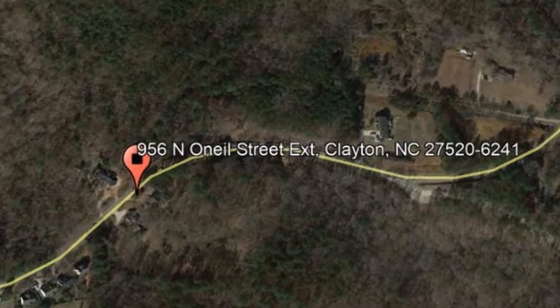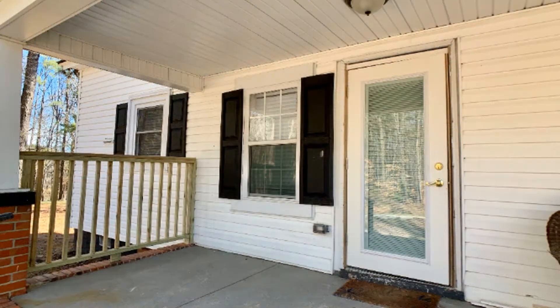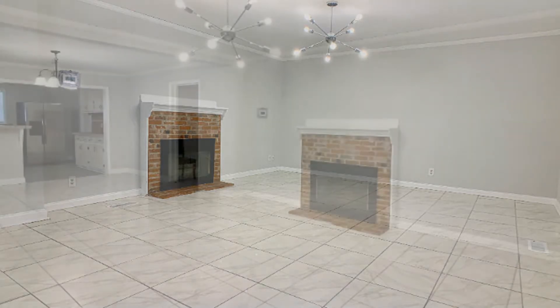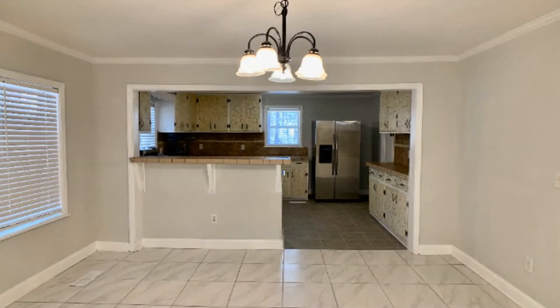This cozy property is accessible to roads and other great amenities. It features 1,736 square feet of living space and solid surface flooring throughout. The living area is spacious, making it perfect for relaxing and entertaining guests.